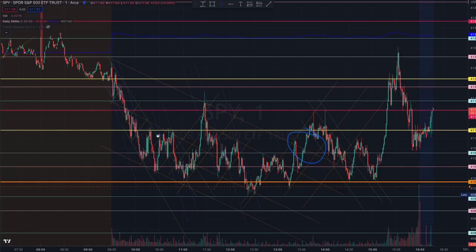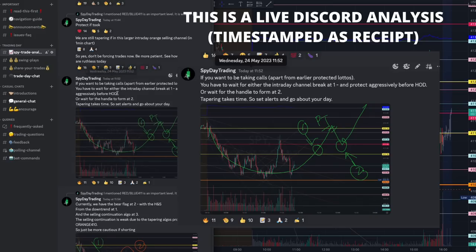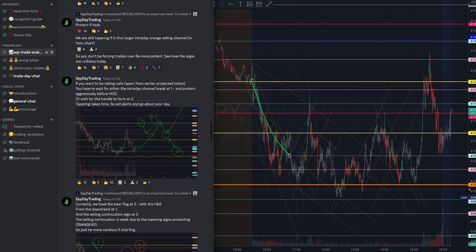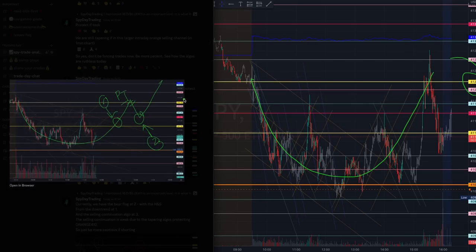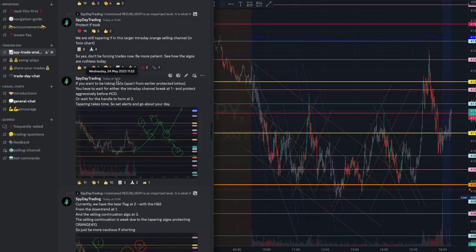Once we broke out of this orange channel, we started to form that cup right here. At 11:52, we were already expecting that cup to start forming, and we certainly did form it. Take your profits at this yellow 412 level right here — you have to take your profits there. We ran out of runway to start forming the handle since 11:52 once we noticed the tapering starting to form.